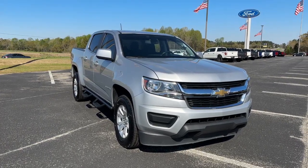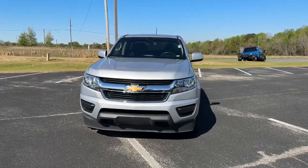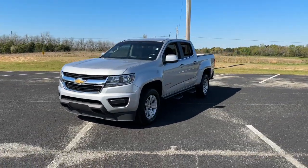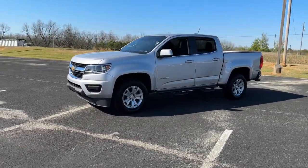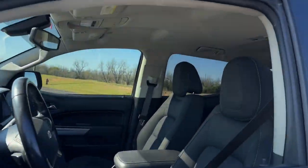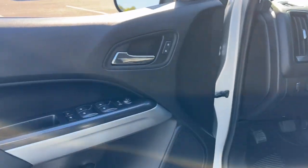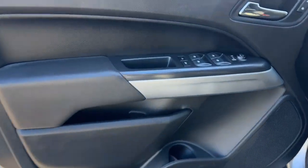You will love the features of this 2020 Chevrolet Colorado. With less than 80,000 miles on the odometer, this vehicle stands out from the rest. Get the job done in sleek and sporty style in the versatile Colorado, the midsize pickup that has the amenities and technology to keep you safe, comfortable, and connected.